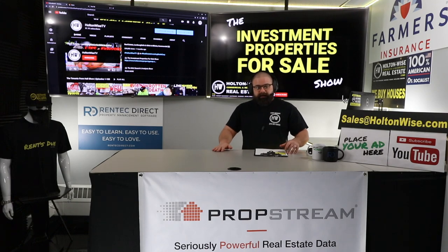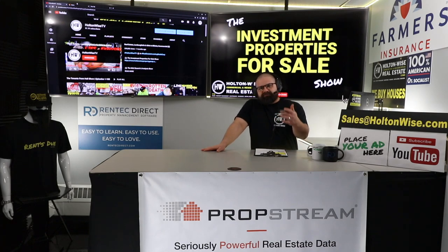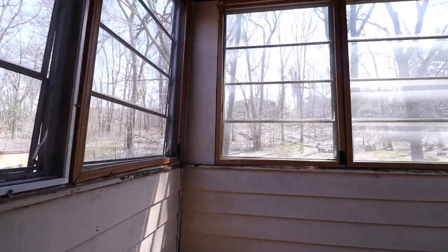If this property fits into one of those two categories and it's something you're interested in, shoot my team an email at sales@holtonwise.com. Give us your phone number and we can call you to talk, or if you're ready to make an offer just submit it right then and there. Have your proof of funds or pre-approval letters ready.